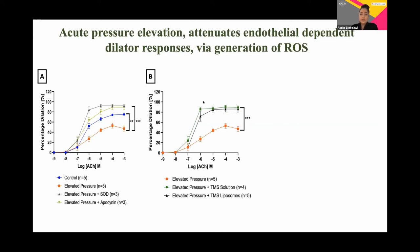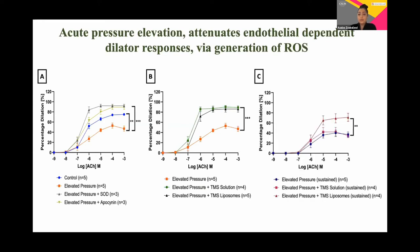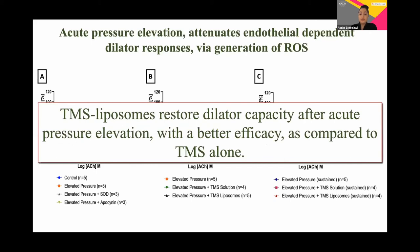The important question was: will these TMS-loaded liposomes potentiate the dilatory responses in this oxidative environment and provide a protective mechanism? As shown in the black and green lines in graph B, representing TMS liposomes and TMS solution respectively, we get potentiation in dilation with both liposome formulations and solution. However, after four hours, TMS liposomes demonstrated better efficacy than TMS solution alone, which we would expect because of the slow continued release of TMS from the liposomes, as well as the protective layer the liposomes provide against TMS degradation.